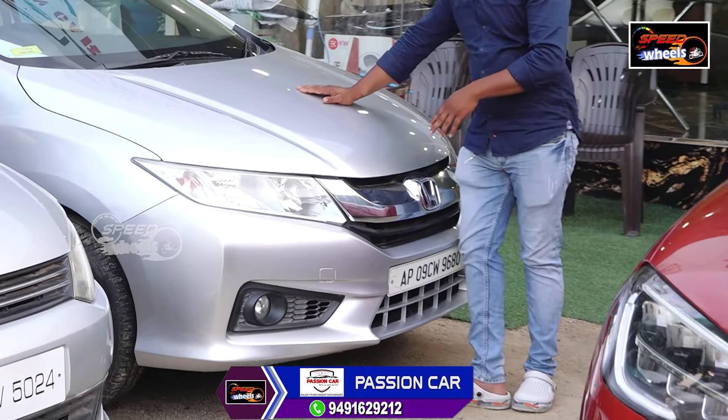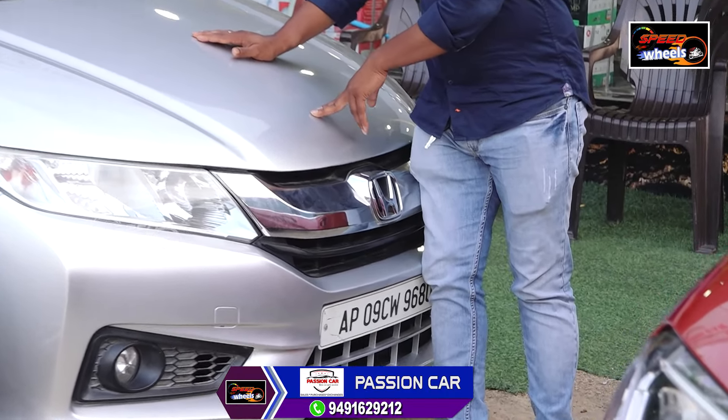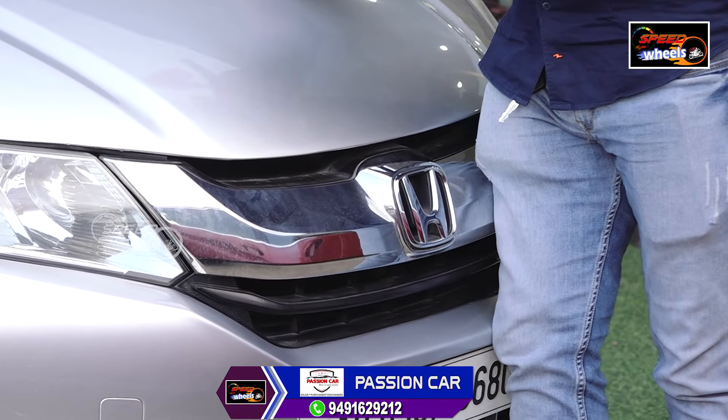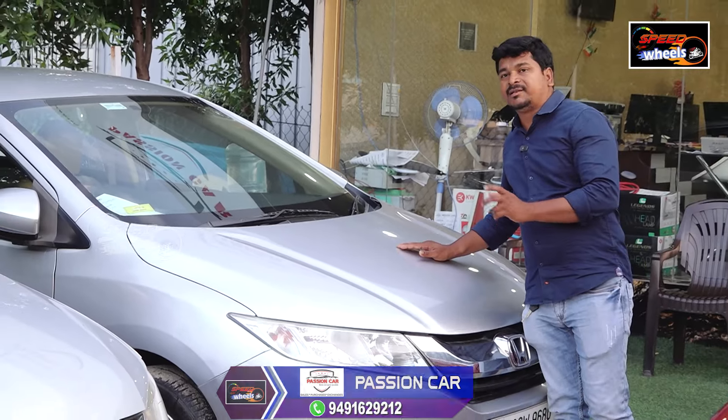This is a Honda City, 2015 model — 2014 model, V variant. This is the NB3V. The negotiable price is ₹5,25,000.